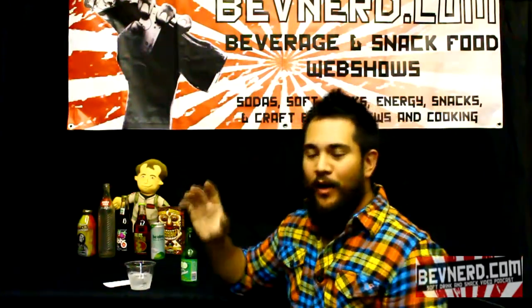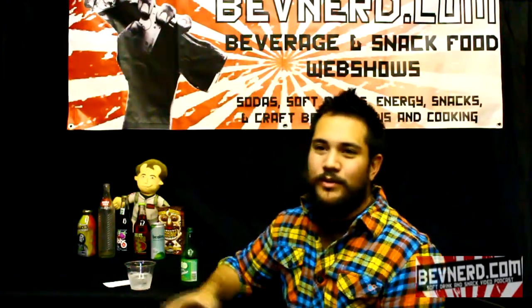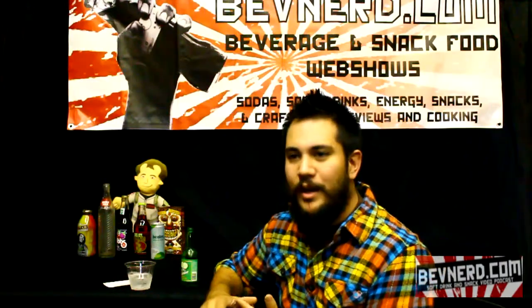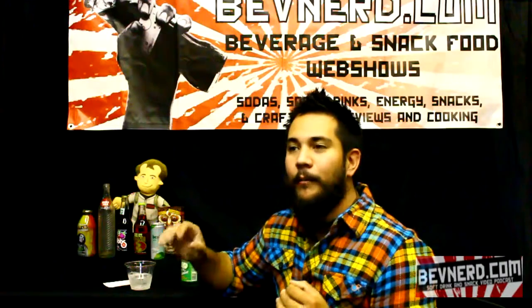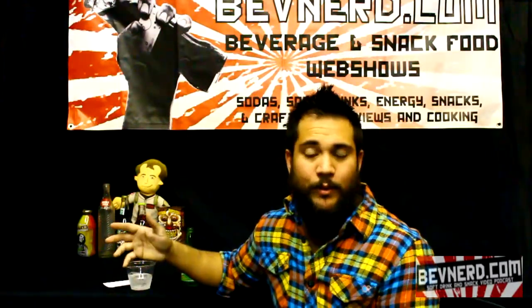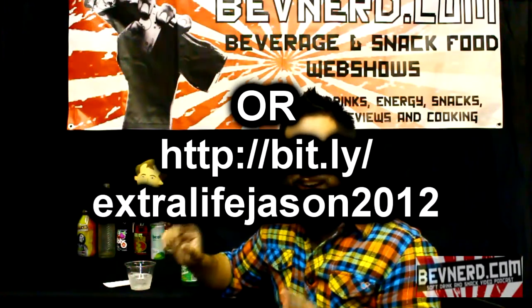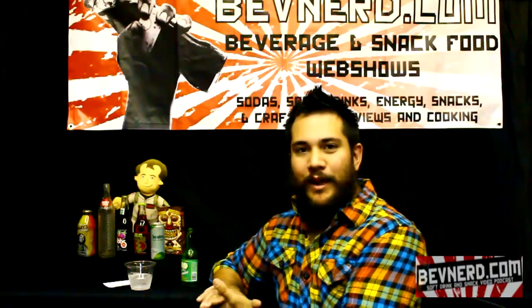Go to BevNerd.com for other soda, snack food, craft beer, food blogs, travel blogs, all sorts of things — cereal reviews too. We're participating in our third annual Extra Life 24-hour video game marathon, October 20th. We're raising money for Children's of Birmingham, Alabama and the Children's Miracle Network. If you want to support our cause and donate, go to BevNerd.com and click the banner at the top. Any dollar you donate enters you for the big charity raffle with fabulous prizes.